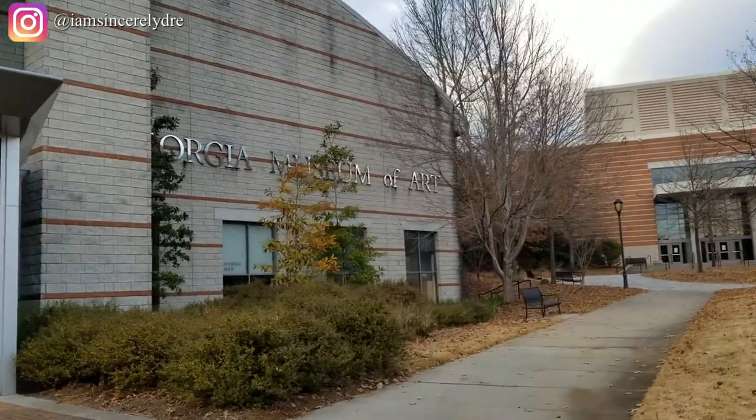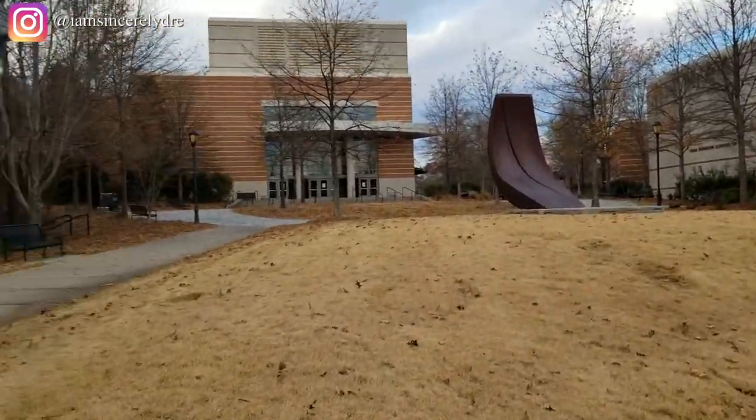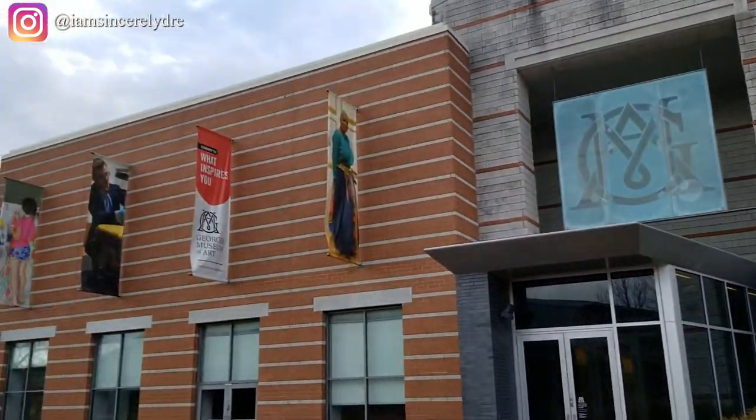The Georgia Museum of Art — I think it's free for all students, so there's a lot of museum and art pieces in there. You also have a lot of galas and events that happen in there that you can dress up for, so make sure you go and take a look at that once you come on campus.